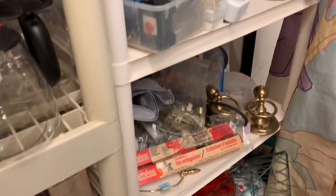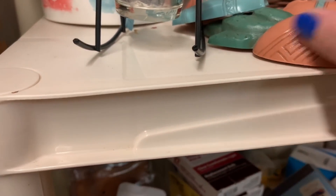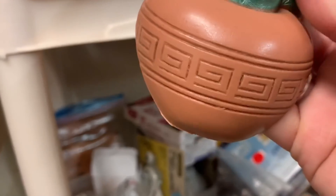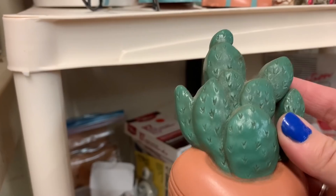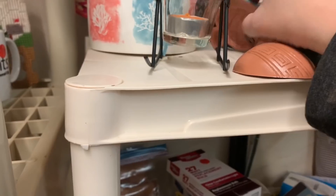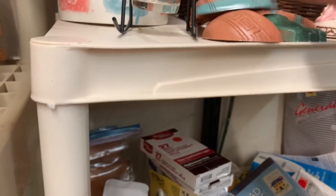Guys, if you're waiting for all the stuff that we find to go up for sale and to go live on the website, it's going to happen when the mail gets under control. I just want to get all the Christmas rush through the system. You know how slow the mail's been. So I'm giving it some time to work out the hiccup.